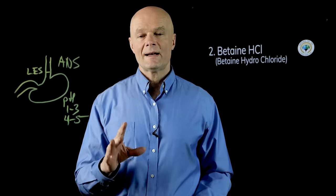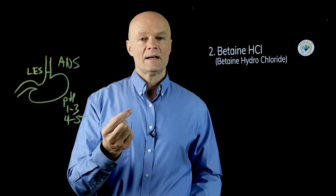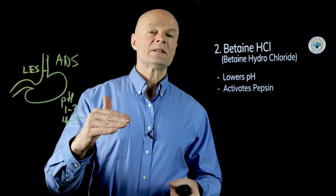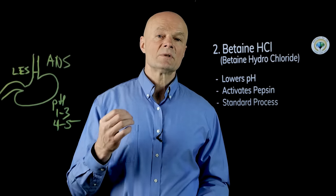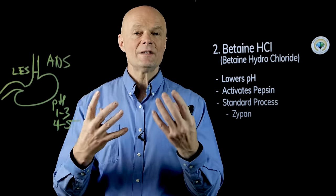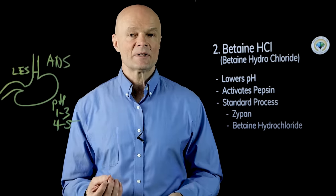The second supplement is hydrochloric acid in pill form. When the body doesn't make enough, you can supplement with betaine hydrochloride. It lowers the pH and activates pepsin. One good product is Zypan from Standard Process, which contains hydrochloric acid, pepsin, and pancreatic enzymes. They also offer a simpler betaine hydrochloride with just HCl and pepsin, without the pancreatic enzymes.